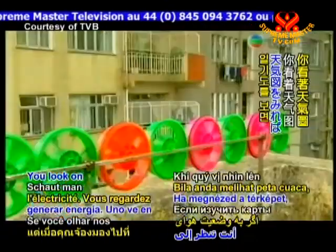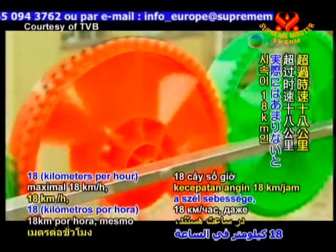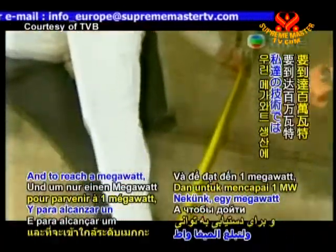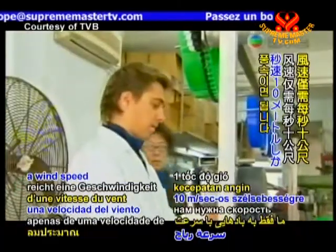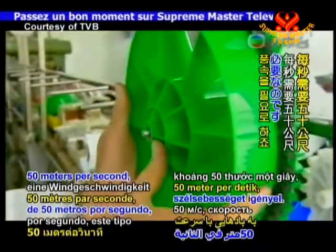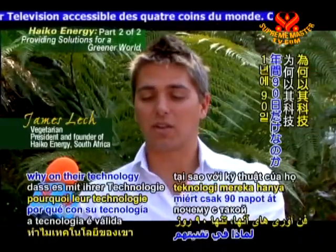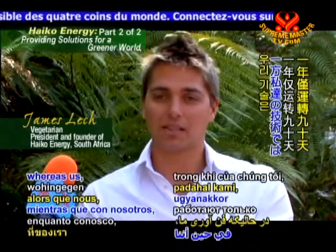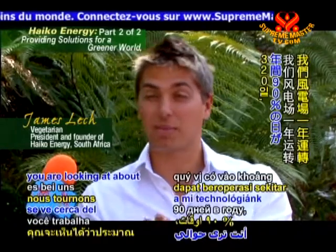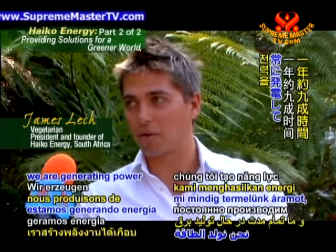If you look on your weather maps, very few places will have a maximum of 18 kilometers per hour, even by the coastline. And then to reach that megawatt, we only require a wind speed of 10 meters per second. Your conventional wind farm requires about 15 meters per second. As a result, on conventional technology it's only 90 days a year, whereas with us you're looking at about 92% of the time — about 320 to 340 days a year we're generating power the whole time.